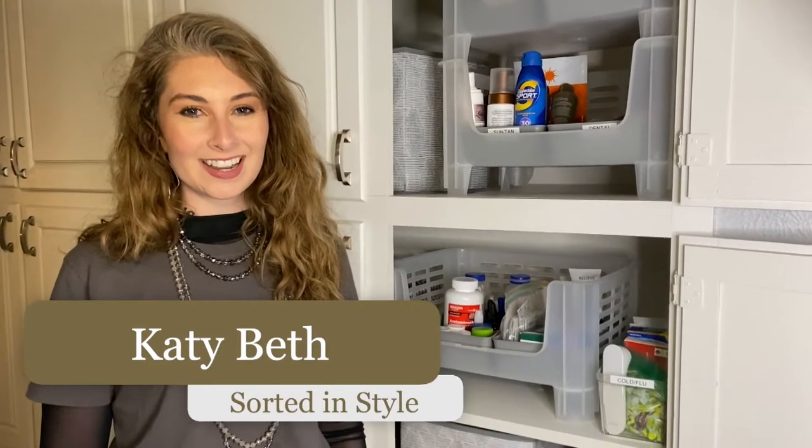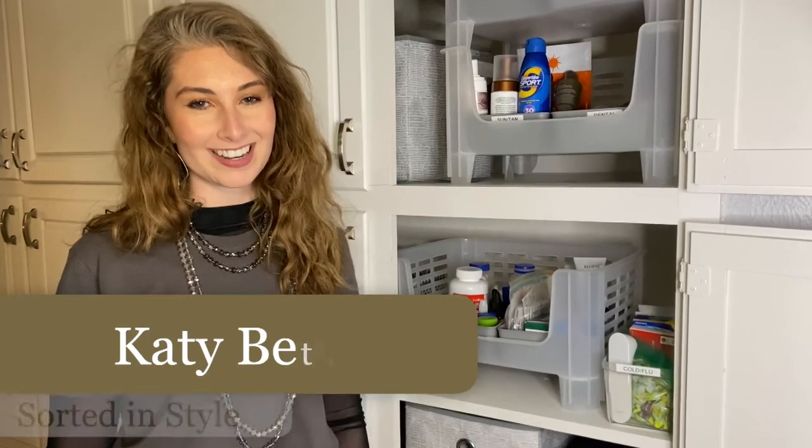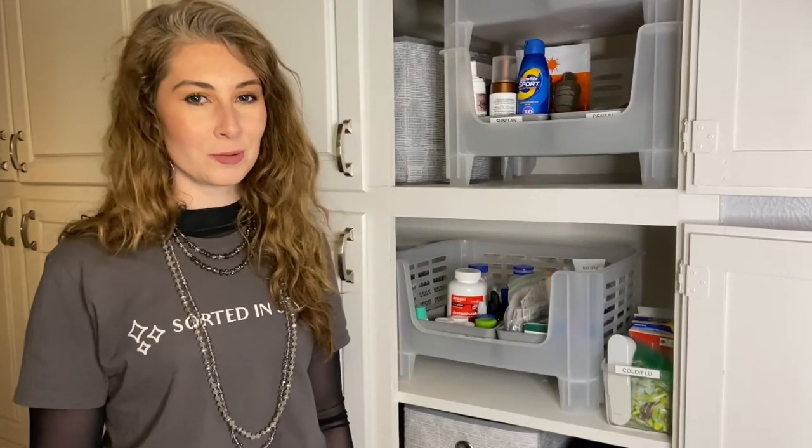Hi, I'm Katie Beth with Sorted in Style and I've partnered with Lisa Liu to answer questions her followers have about organization. One of her followers asked: how do you organize your medicine cabinet?